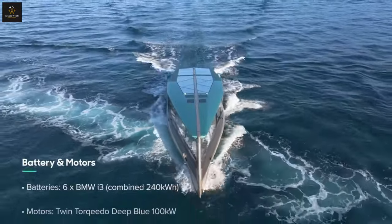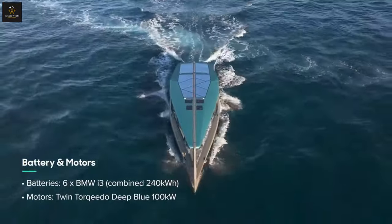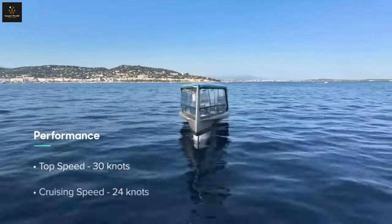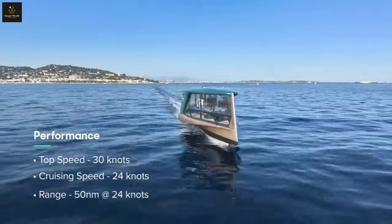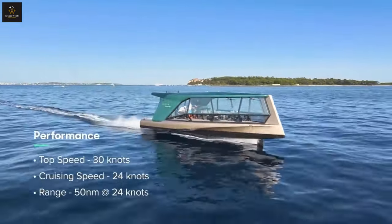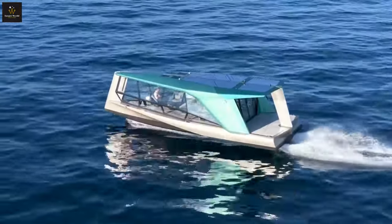The Icon is more than just a cool boat — it's a symbol of the future. It shows that luxury and sustainability can go hand-in-hand. BMW is leading the charge in electrifying the water, and the Icon is just the beginning. But is it worth the price tag? That's a question only you can answer, my friend. But hey, a man can dream, right?